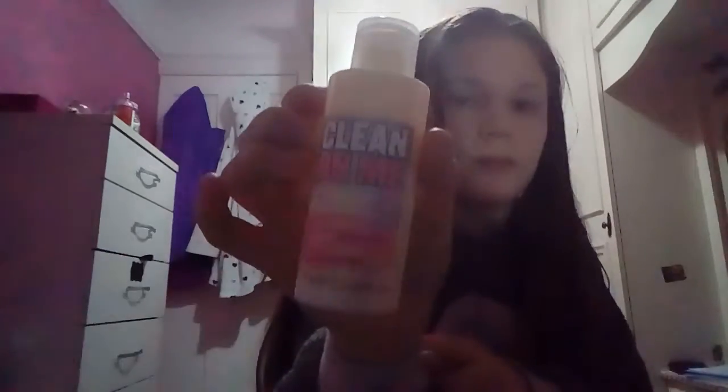My next set is Soap & Glory. First I have the Righteous Butter, which is body butter, then I have Scrub of Your Life which is a body scrub, and I have some Hand Food which smells amazing — and that softens up your hands — and then I have some shower gel called Clean On Me. Soap & Glory smells so nice.